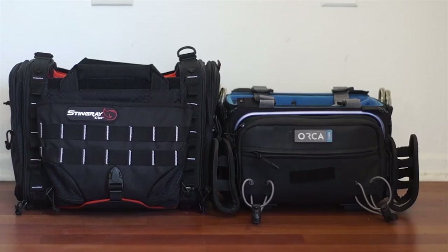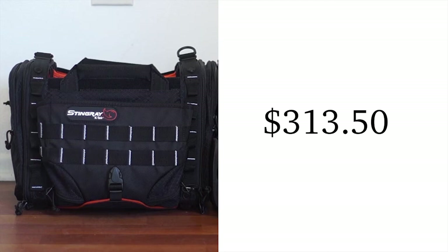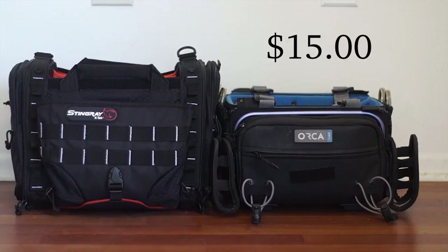The pricing of the bags are very similar. The KTEC bag is $314 while the Orca bag is $329. The price difference is around $15.